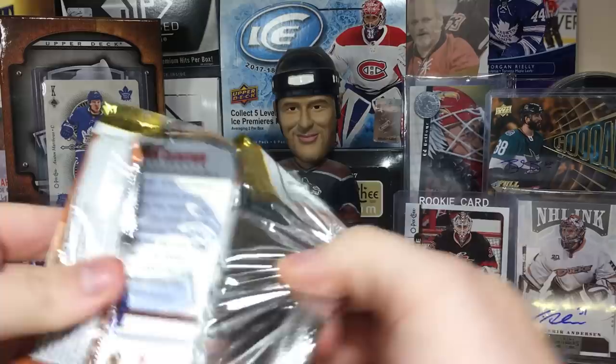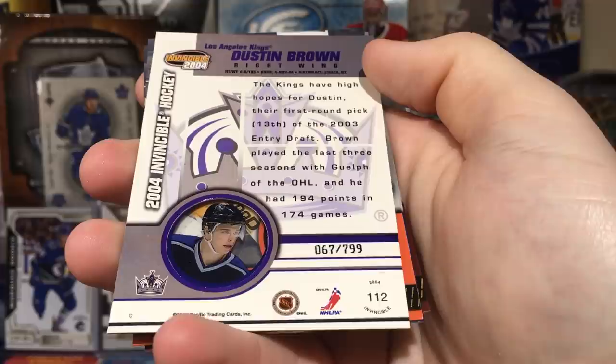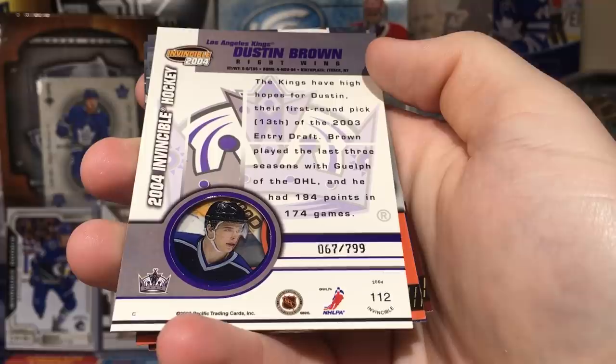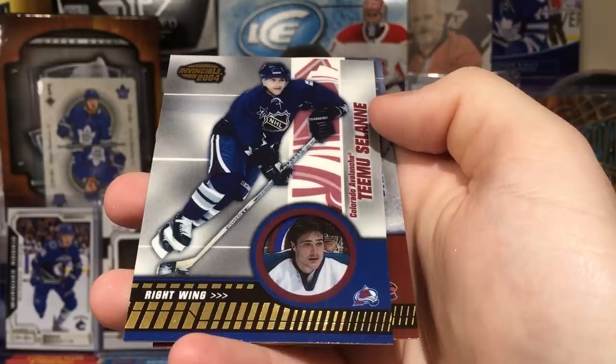Continuing on — Jerome Iginla, Dustin Brown rookie, not too bad. Dustin Brown, very nice — long-time Los Angeles King, former captain. They stripped it from him even though they had two Cups when he was captain. Jeff Hackett, Team USA All-Star game — that's interesting.